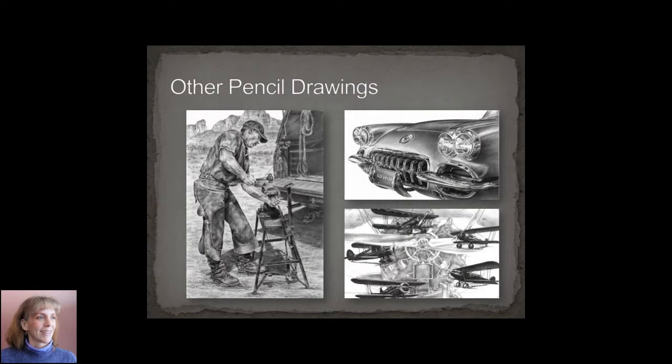Other than that, I delved into a number of areas including historic artwork and technical artwork. Shown here are a farrier and blacksmith piece, a vintage Corvette, and a vintage biplane piece.